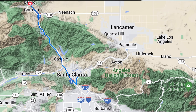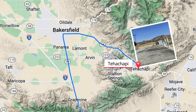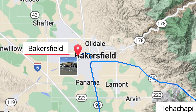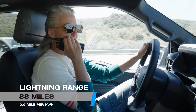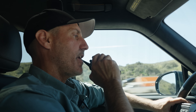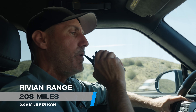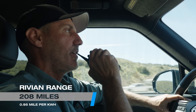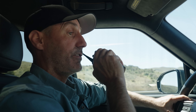I put Tehachapi into the nav system just to see if I could make it, and I can — but Tehachapi is only a 50 kilowatt charger, and that's going to be so slow. I think it's better use of our time to go to Bakersfield and use the high-speed chargers. Right now I have 88 miles of range and I'm getting 0.9 miles per kilowatt hour. The Rivian is showing 0.95 miles per kilowatt hour and 208 miles of range left — it looks very confident.